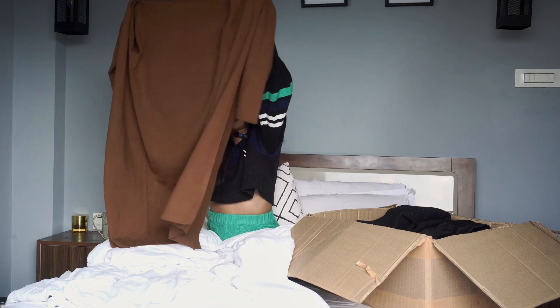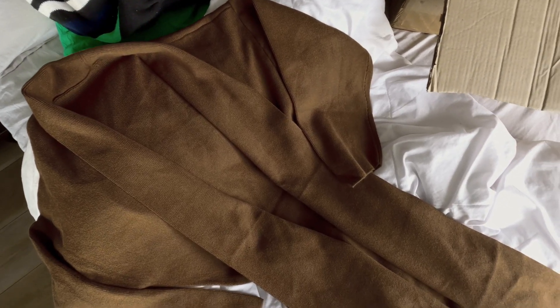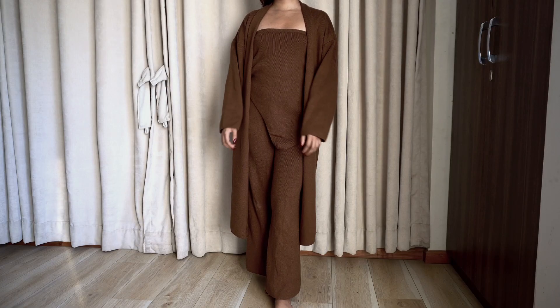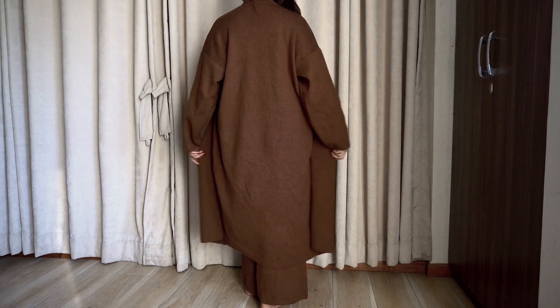Third, I have this long cardigan which was also styled with the top and pants from earlier. I love cord sets in the winter because they make you look put together with minimal effort. This cardigan is quite heavy and long and I love the quality of this set. I bought a few things from this seller and loved each and every piece, so I highly recommend them.